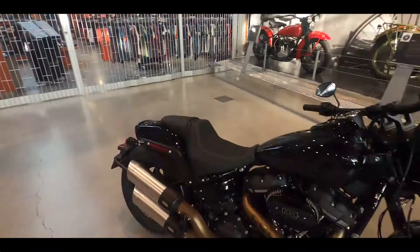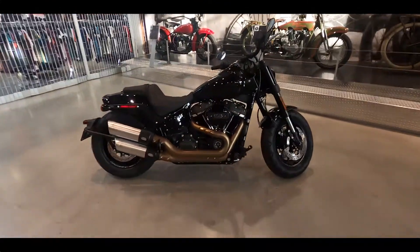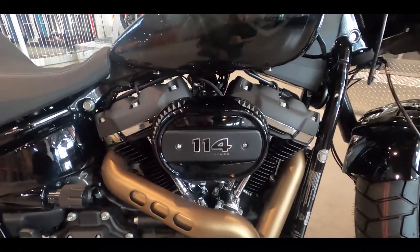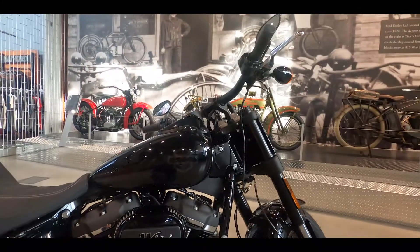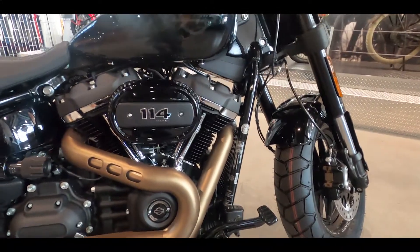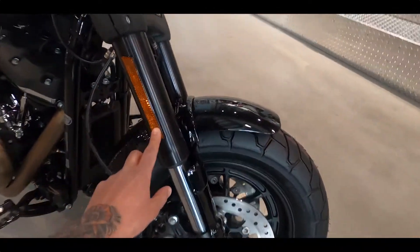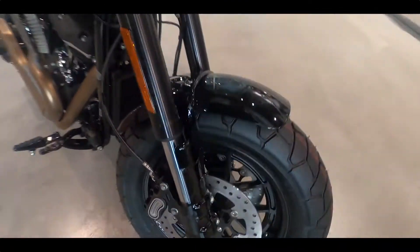Here is the bike. The Fat Bob has the 114 — the big engine in it. As I've said before about the Lowrider S, it's all about performance. The Fat Bob is the other performance Soft Tail, featuring inverted front forks and dual discs in the front.